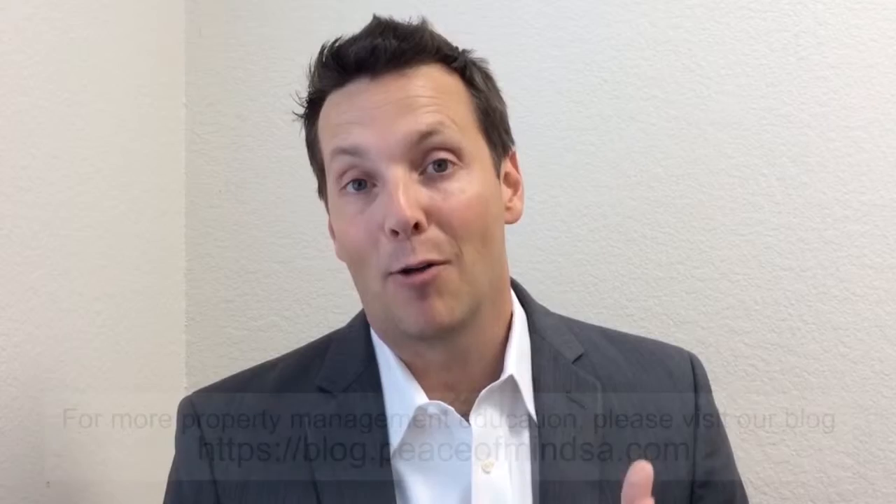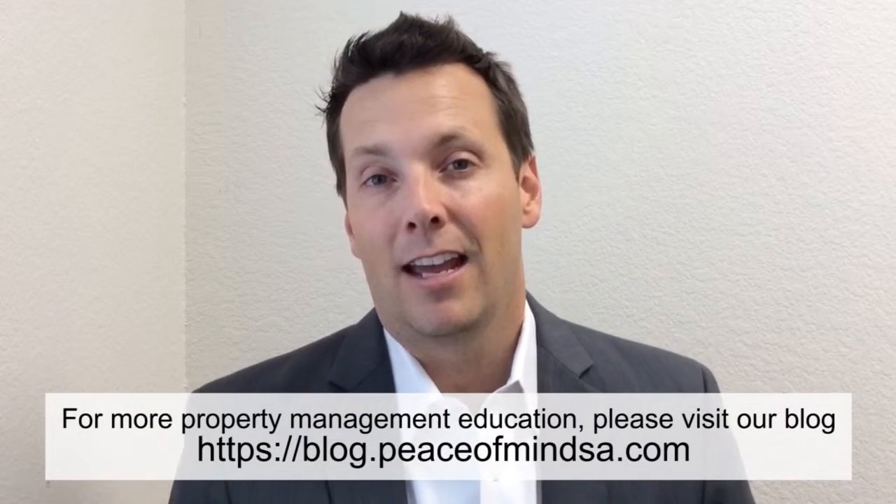Hello, this is Tom White with Peace of Mind Property Management and today we're going to talk about how to compare and how to interview a property manager in San Antonio.